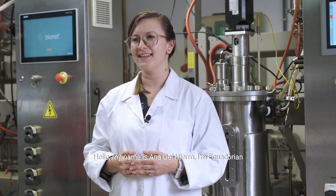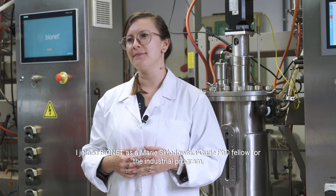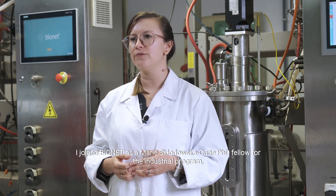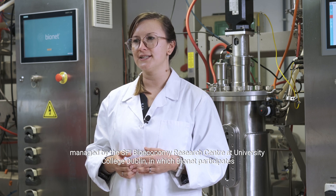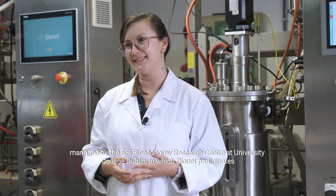Hello, my name is Ana del Hierro. I'm Ecuadorian. I joined Bayonet as a Maria Skłodowska-Curie PhD fellow for the industrial program managed by the Bioeconomy Research Center at University College Dublin, in which Bayonet participates.